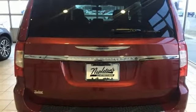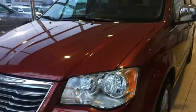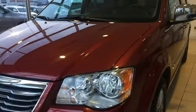Aluminum wheels, gas pressurized shocks, and power heated mirrors. Chrysler, where top flight engineering meets affordable luxury.